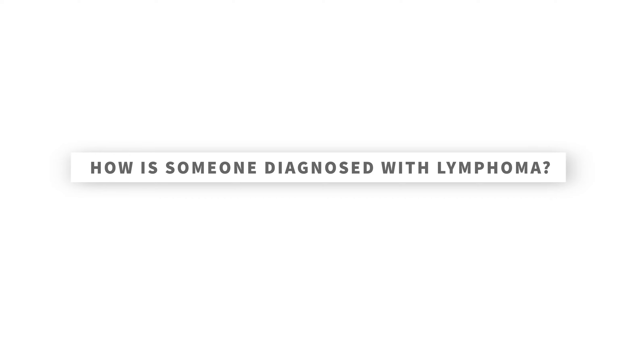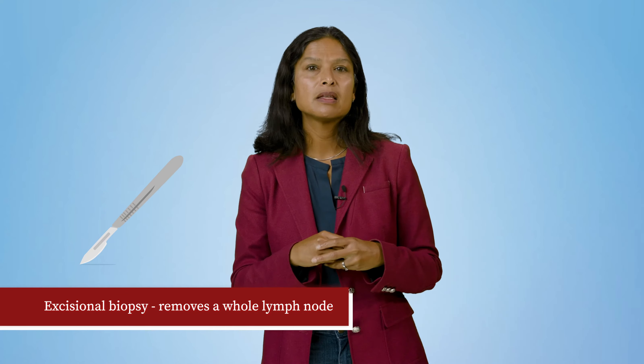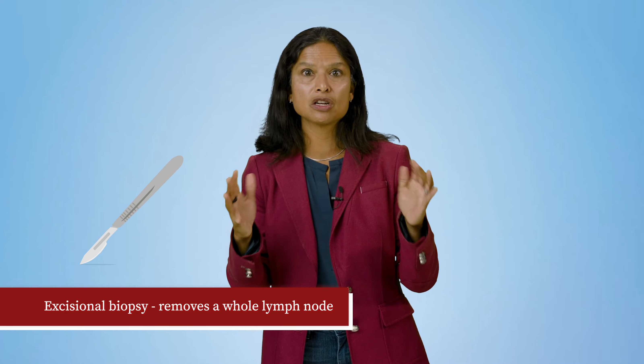How is someone diagnosed with lymphoma? If your doctor suspects you have lymphoma, a number of tests are done to discover whether you have cancer and to categorize which type of lymphoma it is. These tests might begin with something as simple as a physical exam where your doctor checks for swollen lymph nodes, or a blood test to check your white blood cell counts. The results of these tests may suggest the need for other procedures, such as removing a sample of bone marrow for study. The process of removing a sample of tissue for testing is known as a biopsy, and there are several common types of biopsies used to diagnose lymphoma.